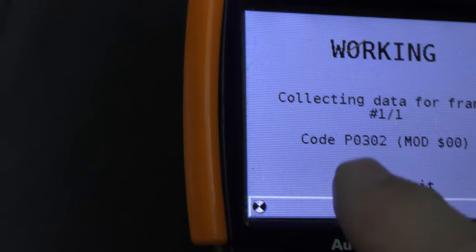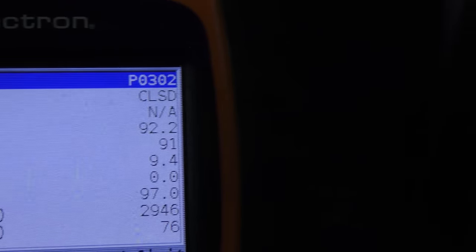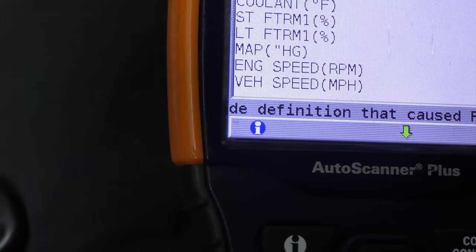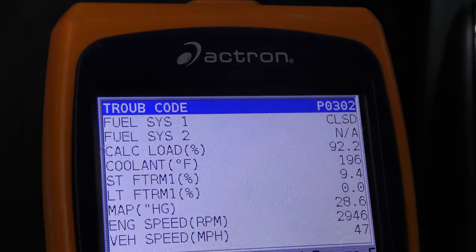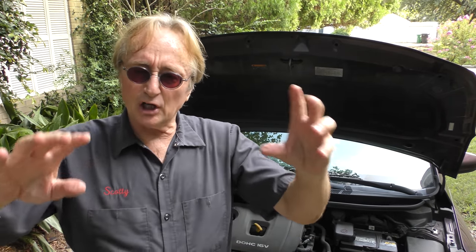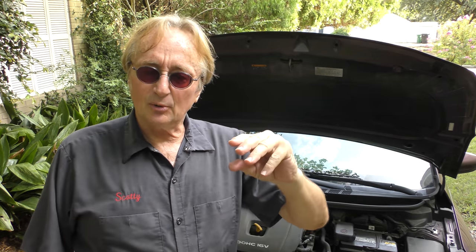This tells us cylinder number two misfire. Checking the freeze frame data now — it's going to tell us exactly what happened. We can see it happened when he was going 47 miles an hour. The short-term fuel trim was adding 9% fuel, but the long-term fuel trim is zero. That gave me a real good idea: when it tripped the code at 47 miles an hour, it had to add about 9% fuel, meaning it wasn't getting enough fuel. Well, these Kias are notorious for having problems with the fuel injection wiring anyway.